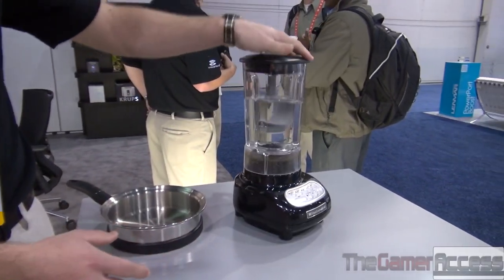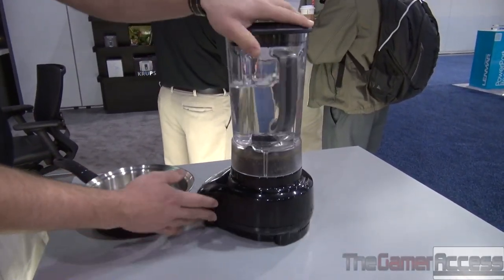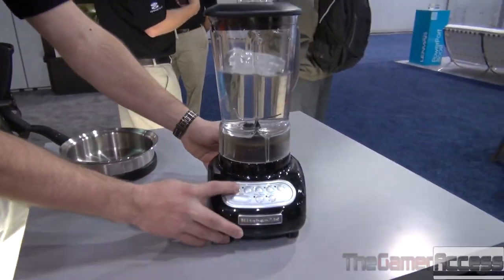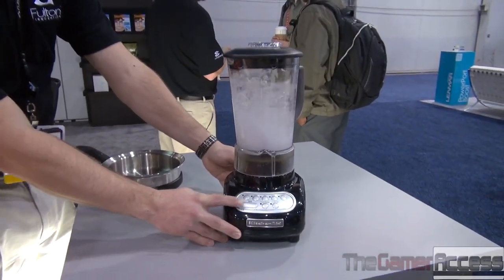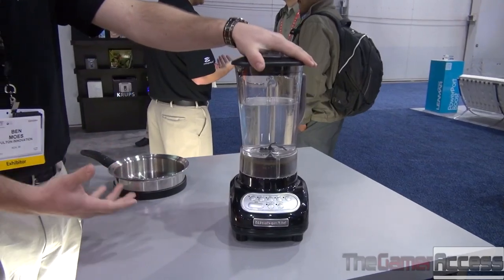This same power source can actually be used to power your other kitchen appliances as well. What we have here is a KitchenAid mixer — no plugs, no cords, no batteries either. When I move it on top of that energy location, it can power all my kitchen appliances. More convenient, more safe, more easy to use.